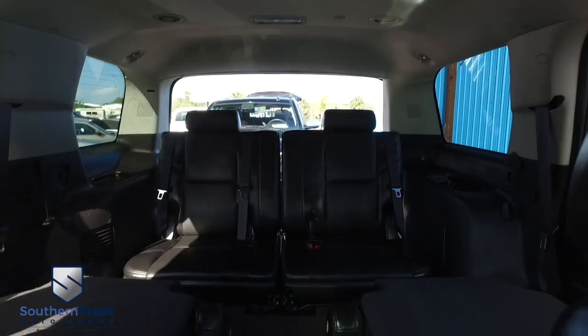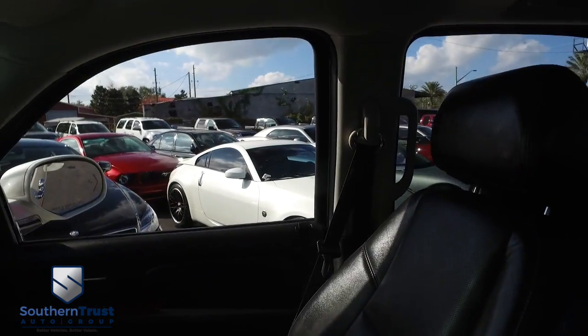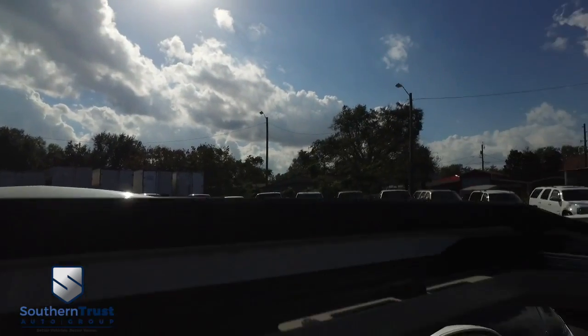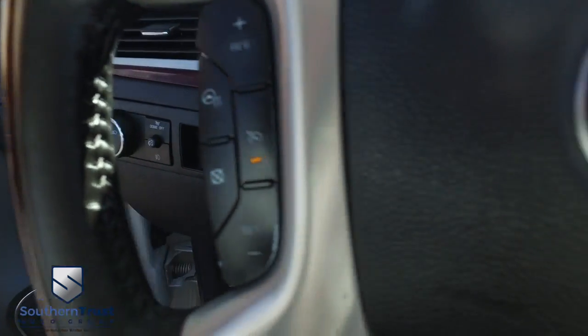You got this automatic folding second-row seating — that is luxury at its best. Who wants to check out the bright lights of the big city, that beautiful country sky? You got a power sliding moonroof. Somebody ring double! Multi-functional steering wheel, cruise control, heated steering wheel.